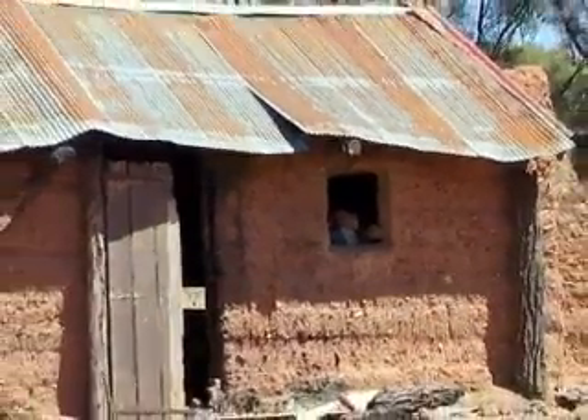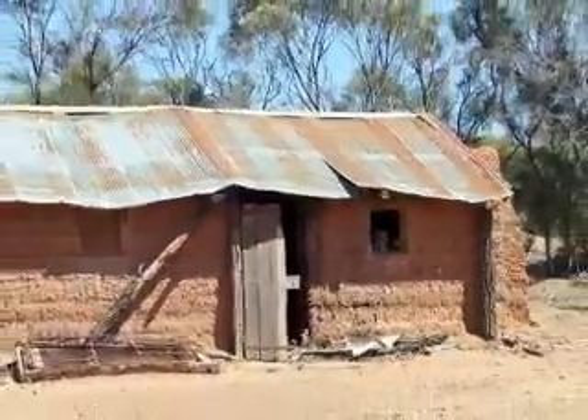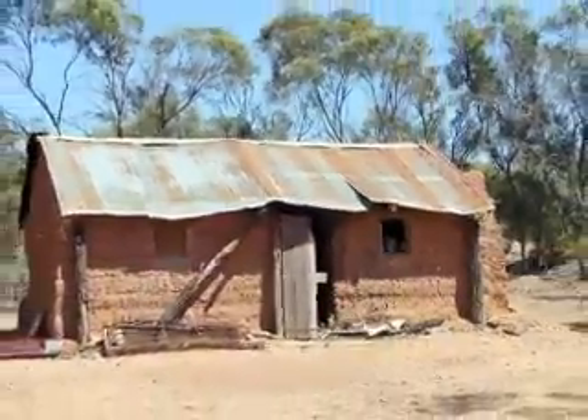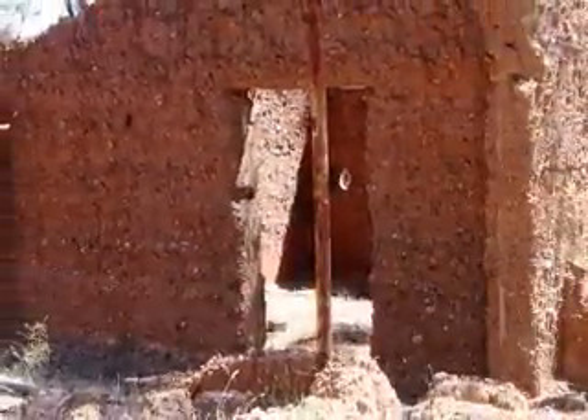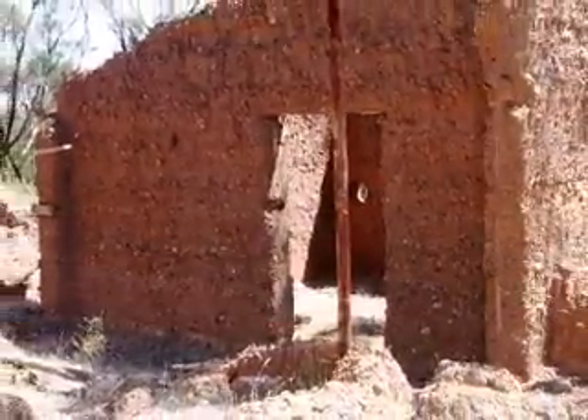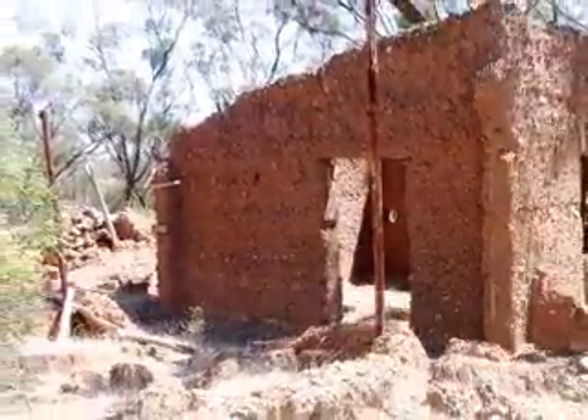This is a well-built and fairly well-preserved mud hut close to the original Maxwell Reef. That's a dummy in the window — it fooled me at first. Another mud hut, but one that's been fairly vandalised over the years. These huts were built in the early 1900s.